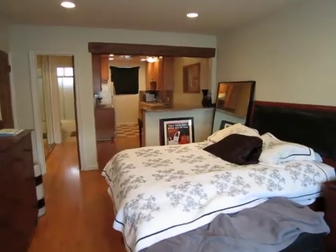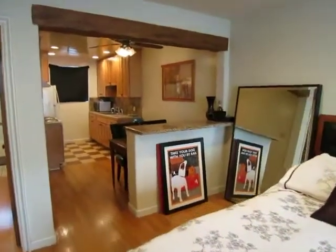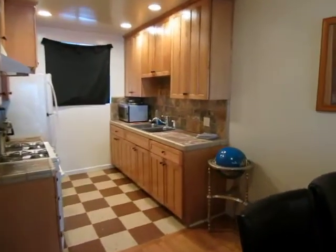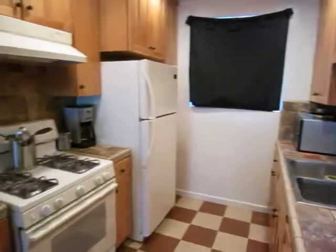This video is for a studio apartment located in West Hollywood, California. It is conveniently located right off Melrose, also near Beverly Hills. Great shopping and dining.